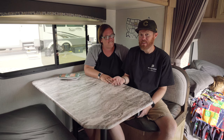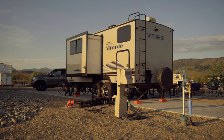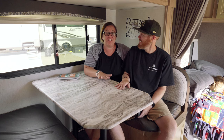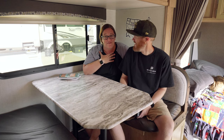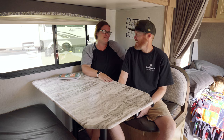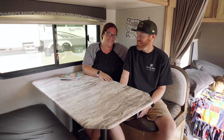They have cable here — and unlike KOAs we've been to, they actually have digital channels, like legit cable. I get to watch HGTV, which I miss because we don't have cable at home. They have ESPN, all the channels, which is awesome.